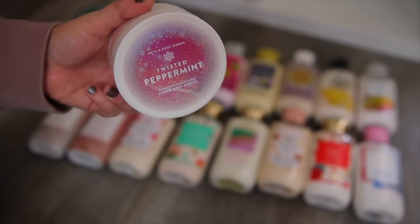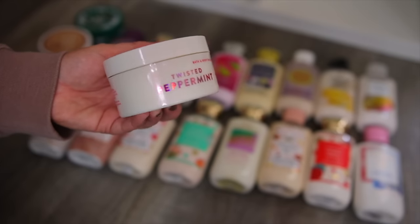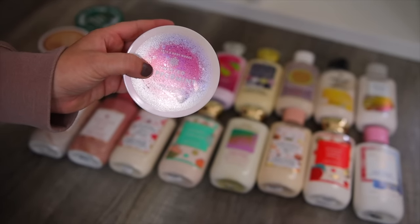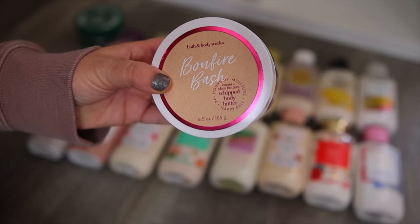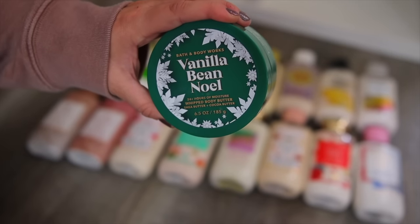First up for body butters — the avocado extract from the wellness collection. I really love this one; it's so fresh smelling. It reminds me a little bit of cucumber melon, just very refreshing — I love this one for summer. I also have the Twisted Peppermint in the cloud body butter version, which I strictly wear in December. I also have the Bonfire Bash whipped body butter and the Vanilla Bean Noel.